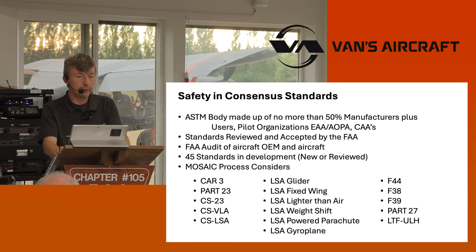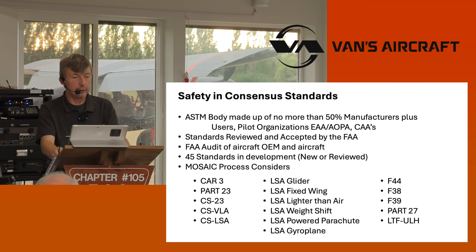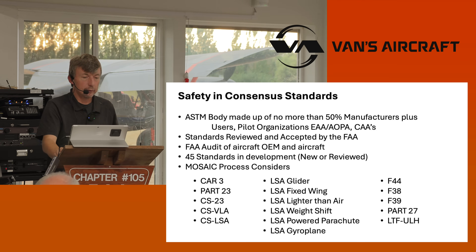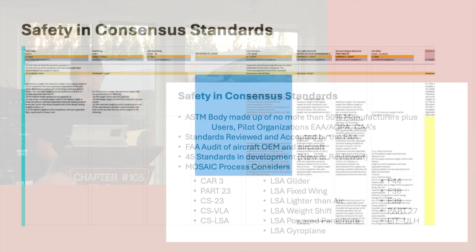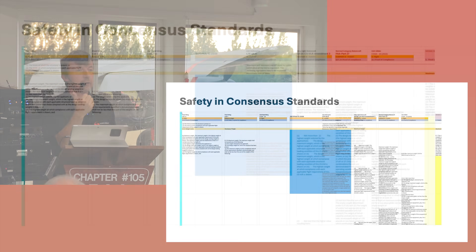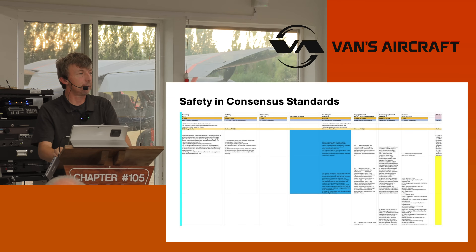The standards are reviewed and accepted by the FAA — it's a back and forth process. They tell us things they don't like and we work back and forth to fix those. The FAA audits an aircraft OEM and the aircraft itself — they come out and audit a first-time OEM and subsequently any new additional aircraft. There are 45 standards in development. We're considering old CAR-3, the new Part 23, and other standards side by side — for example, working on the powerplant and propulsion standard right now. If you take a helicopter standard and combine it with a fixed-wing standard, there's a lot of commonality, and what comes out is powered lift.